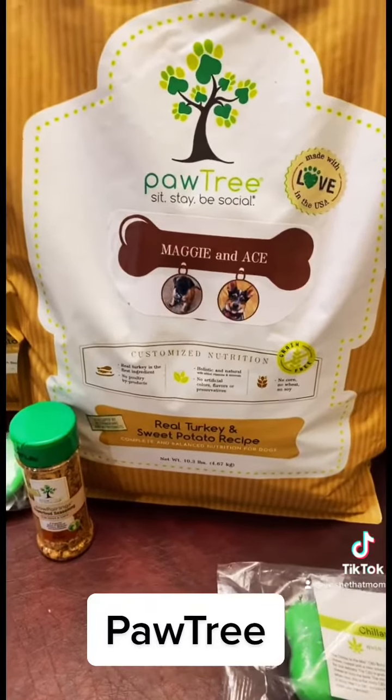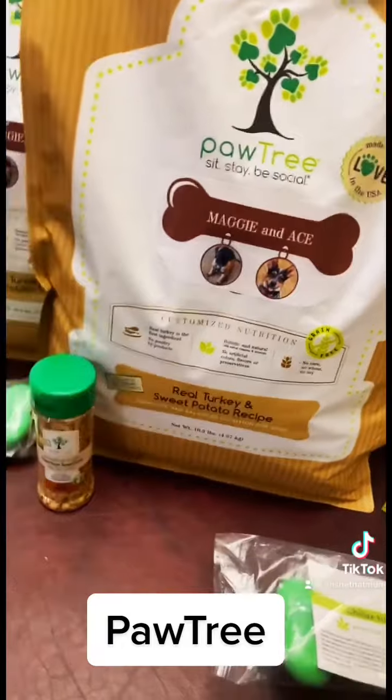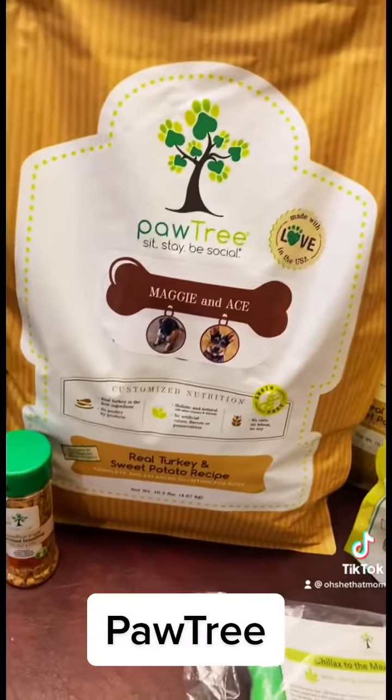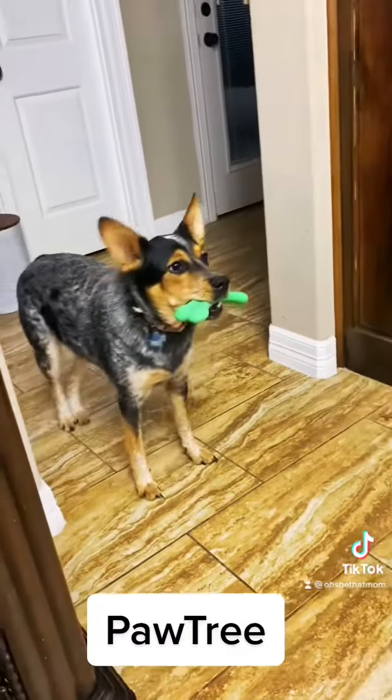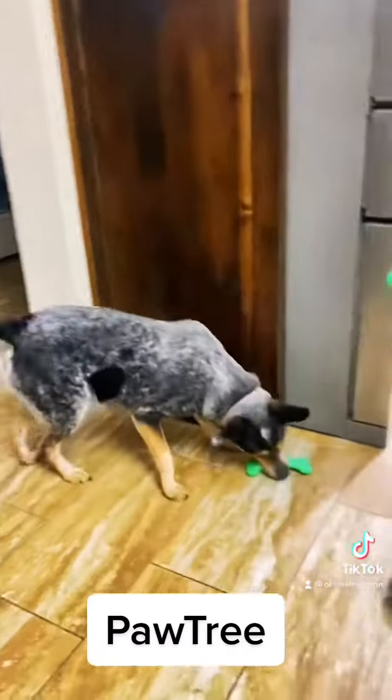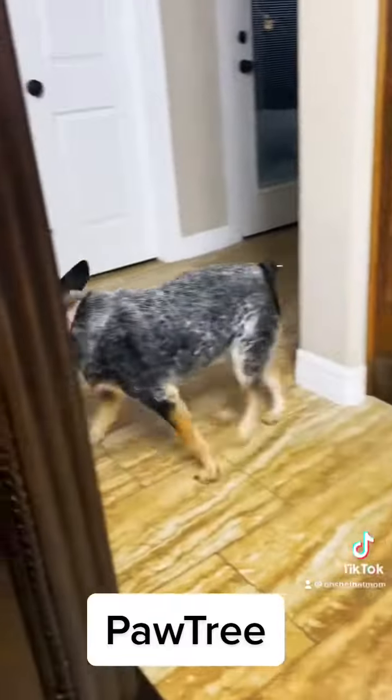This is also a food you don't have to worry about slowly integrating when you switch them over. It's been overall really great. Maggie, do you like it? I think she likes it.